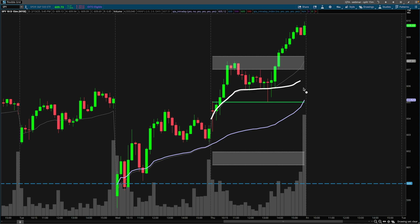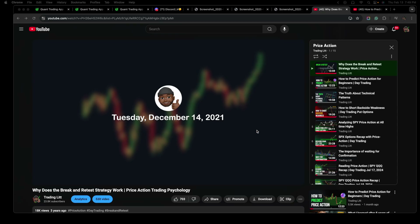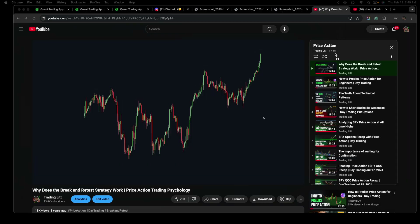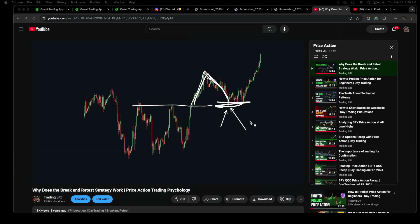This is the intraday VWAP. If we zoom out as a technician, it's very easy to spot — this is a bull flag forming. Price goes up, it comes back, it consolidates, once it breaks it goes up. One of my favorite videos that I've ever done was back in 2021, under the price action playlist — the first video in that playlist — on why the break-and-retest strategy works so well. In that video I talk about this type of consolidation, then a breakout and a retest.